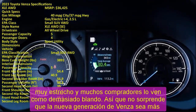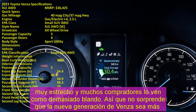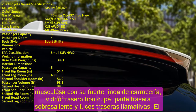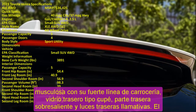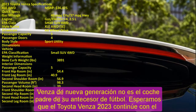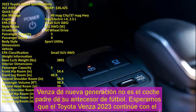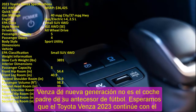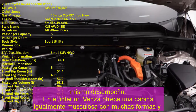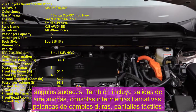We hope the Toyota Venza 2023 will continue with the same performance. Inside, the Venza offers an equally muscular cabin with bold shapes and angles. It includes wide air vents, a blazing center stack, hard shifters, dashboard-top touchscreens, and surprisingly high-end materials. Standard tech includes an 8-inch touchscreen, LED headlights, wireless smartphone charging, hands-free liftgate, Apple CarPlay, Android Auto, and more.